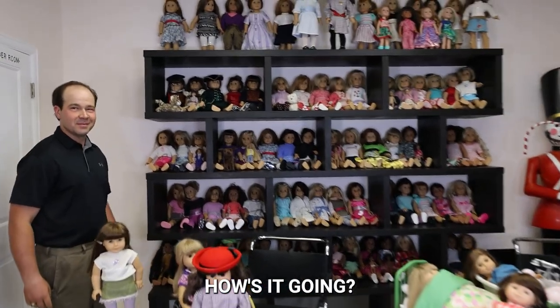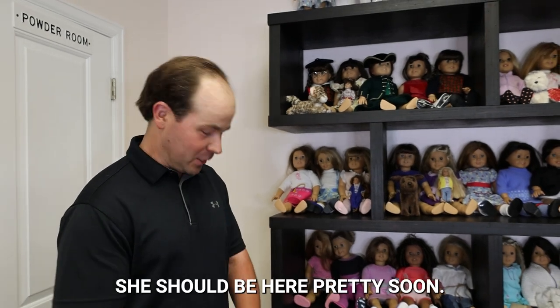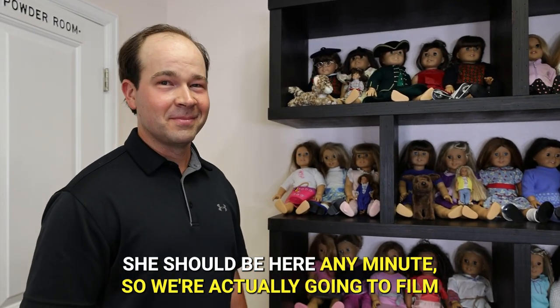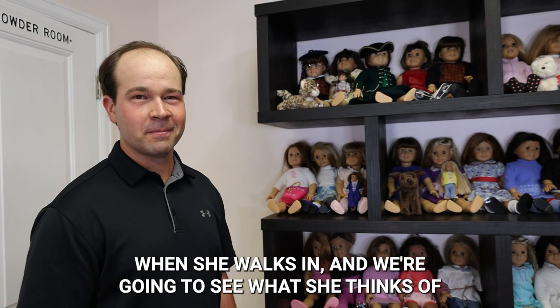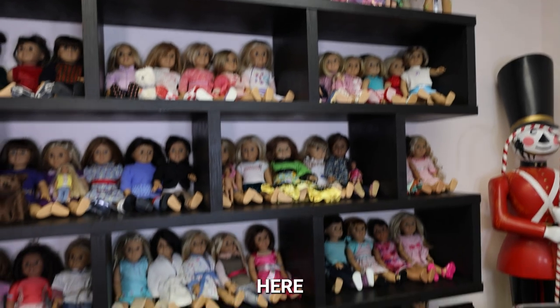Hey Paul, how's it going? Good. Are we waiting for Kathy? We sure are. She should be here pretty soon — any minute. We're actually going to film when she walks in and see what she thinks of your amazing installation right here.